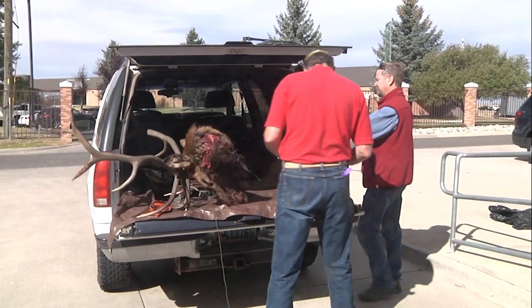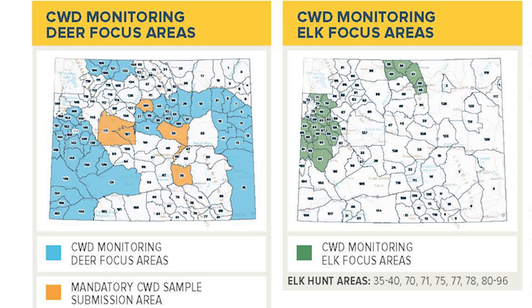For 2025, hunters in select deer hunt areas are required to submit lymph node samples from their harvests, while other deer hunt areas and a handful of elk hunt areas will be focus areas where submitting samples is encouraged.